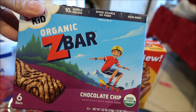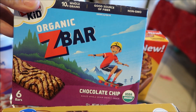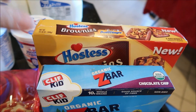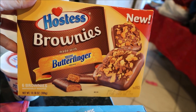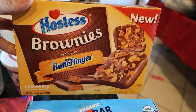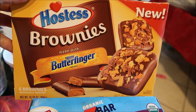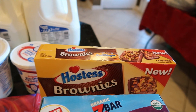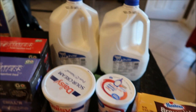I got the kids the organic Z bars in chocolate chip just to hold them over until we can get to Trader Joe's. This was a special treat for hubby since yesterday was his birthday — it's a new Hostess brownie in Butterfinger flavor, so he's going to go completely bonkers for that. I'm excited to give it to him.